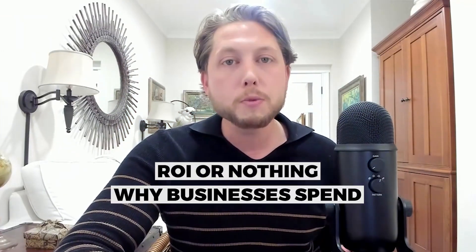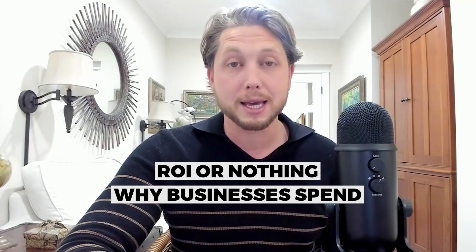Number two: ROI or nothing. No business spends money on anything unless there's an ROI. So how can you clearly explain the ROI that your product or service can bring? And when is the expected time for the client to recoup their investment — in other words, how long is the payback period? The shorter the payback period, the easier the sale.